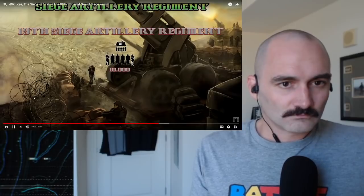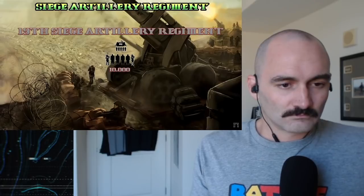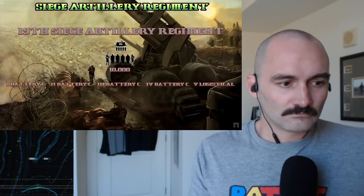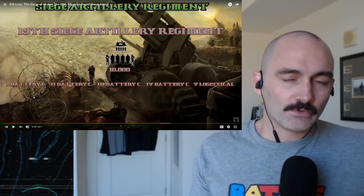Then of course we get to what they are actually in charge of supplying with all of these shells — the various companies, or in this case battery commands. We have the first, second, third, and fourth battery command, as well as a logistical company within the Siege Artillery Regiment. In the U.S. military, 'battery' is the stand-in for a company if you're an artillery unit. This logistical company is not purely to move ammunition around — that is its primary task, but it also contains a considerable number of engineering vehicles to dig the various positions required for the guns, and to dig out the underground shelters for the temporary storage of their ammunition.